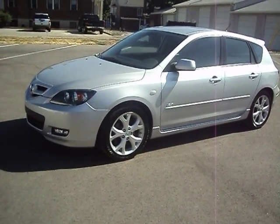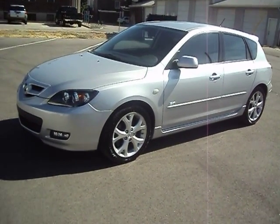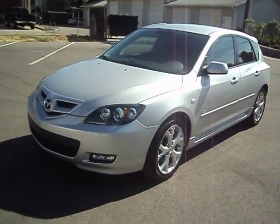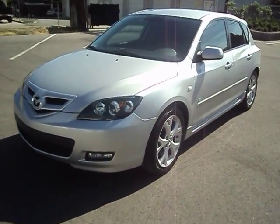Hi, I'm Jason with Woody's Auto Sales here to show you this 2009 Mazda 3 hatchback. It's the 2.3 liter engine model. It's got 45,000 miles. It's in excellent shape.